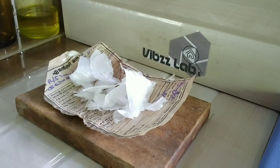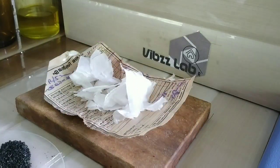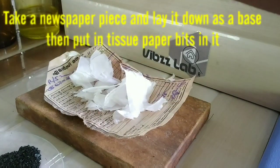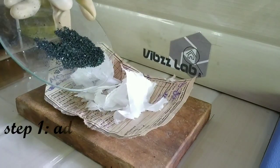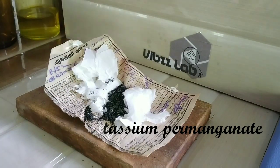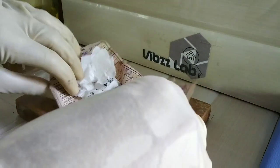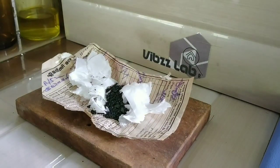Safety is our primary concern, so put on your gloves before starting the experiment. First, we take potassium permanganate in a watch glass. Then we take glycerin. I've kept a piece of newspaper and torn some pieces of tissue paper in it. The first step is to add the potassium permanganate into the newspaper, confining it to the center so that all of the potassium permanganate can react with the glycerin.